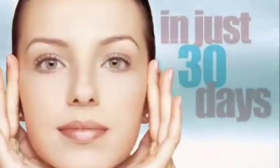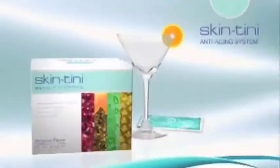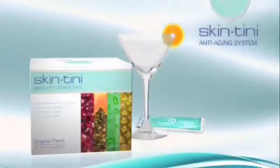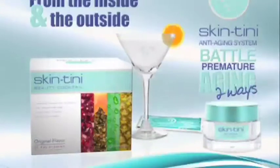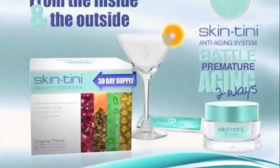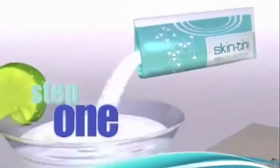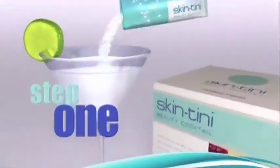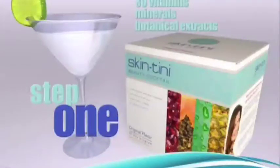Imagine younger, fresher-looking skin in just 30 days. You'll receive a full 30-day supply of the Skintini Anti-Aging System — two steps to gorgeous. Step one: a revolutionary refreshing skincare drink synergistically designed to work with your body to nourish your skin cells from the inside, with a proprietary blend of 30 vitamins, minerals, and botanicals known to have anti-aging benefits.